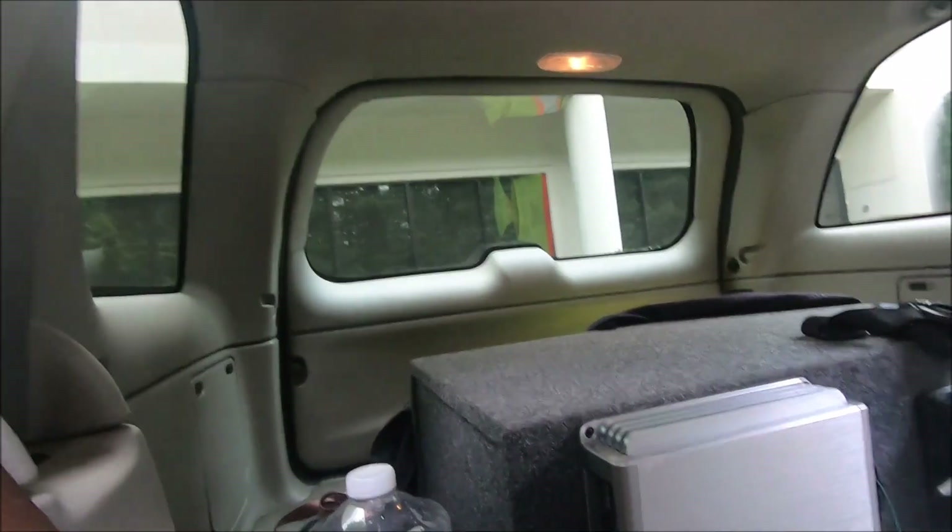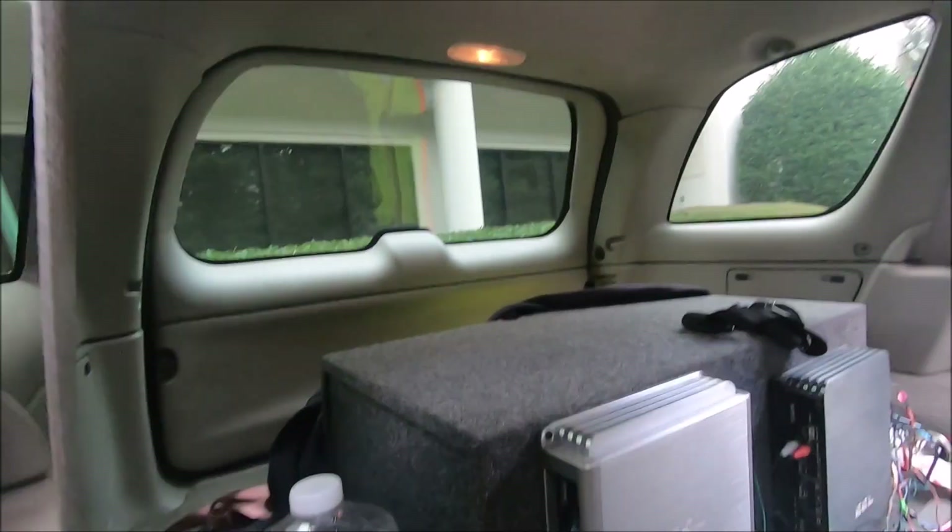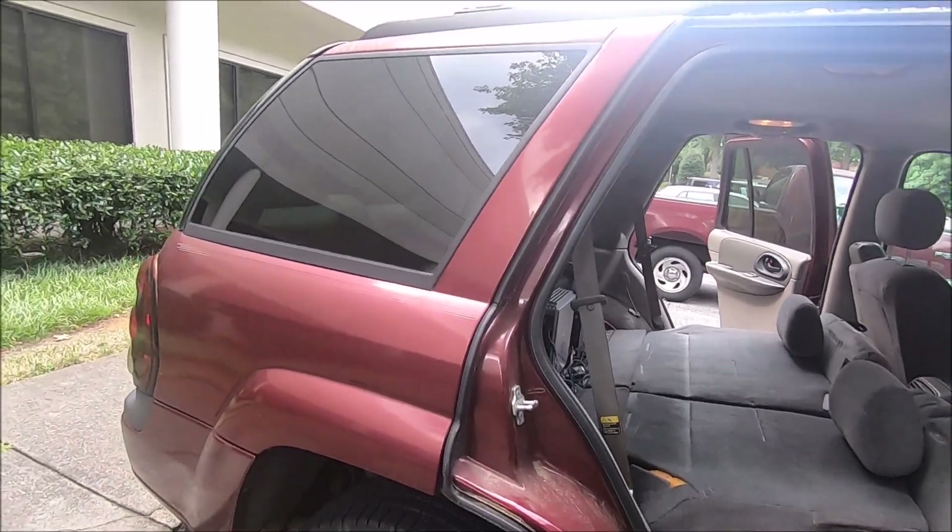And this speaker box looked a lot bigger when I first bought it. Now it looks small. I guess I need to go get me a bigger speaker box.